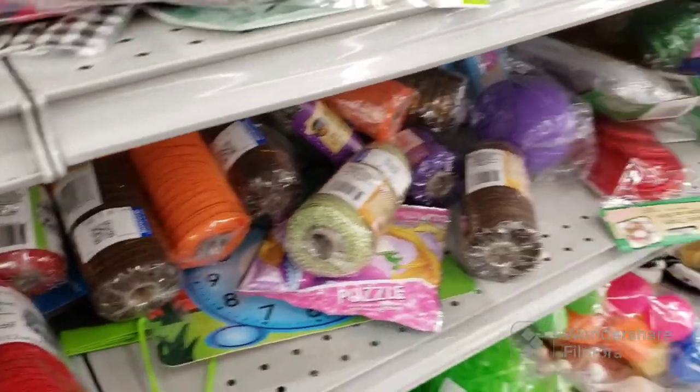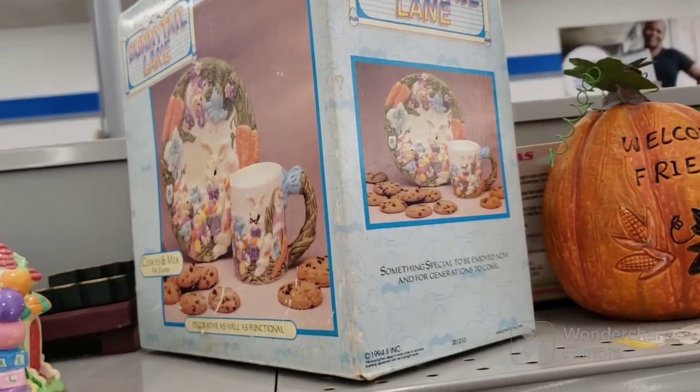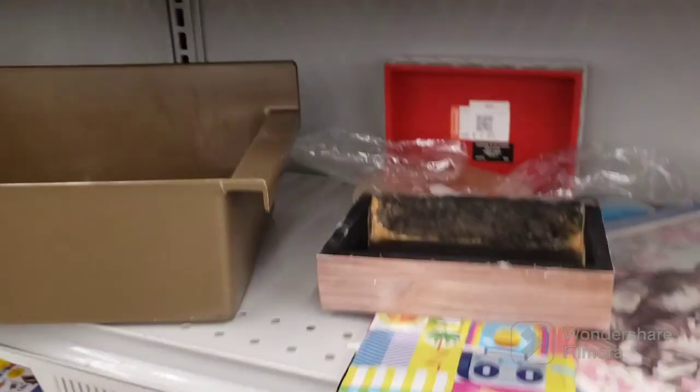We have some mesh stuff here. Here we go — it's a Fitz and Floyd snowman, Bunny Tail Lane. That's cute. It looks old, from like... oh, it's '94. This is a cute planter with little rain boots. I like that. That was adorable. Not seeing much here.